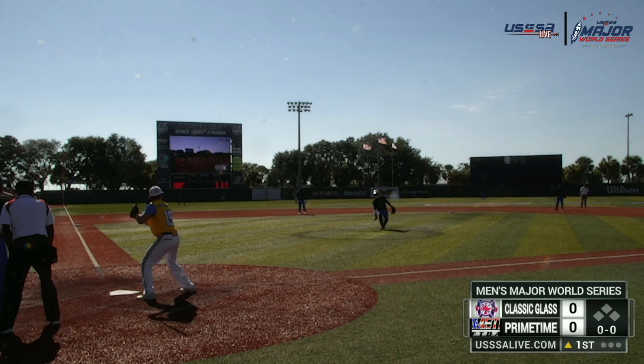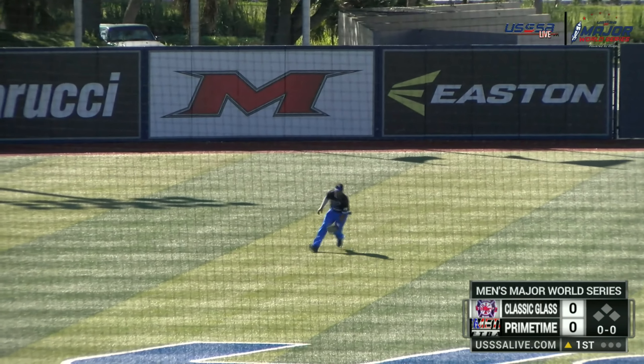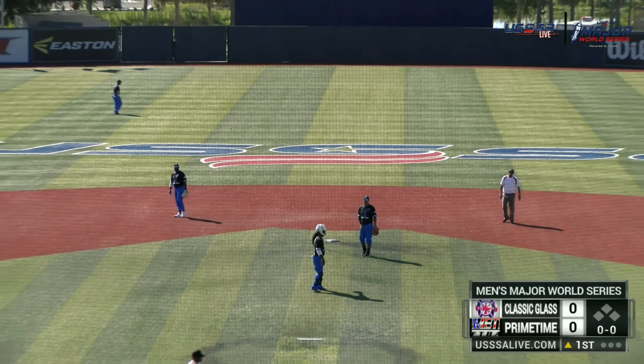Doing well, for sure. I think it's like you already know that it's Primetime just by looking from a distance. Definitely. Good swing. Roderick Armour is your pitcher for Primetime Easton.